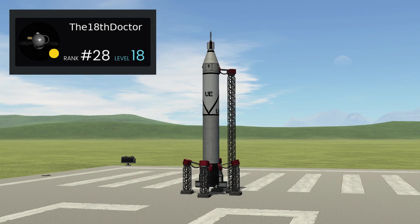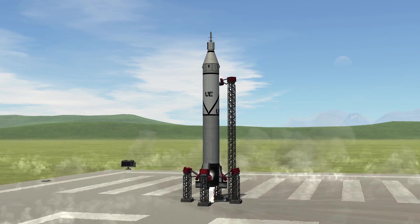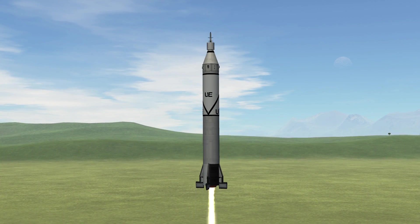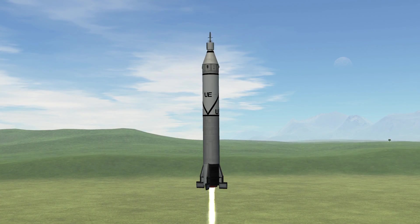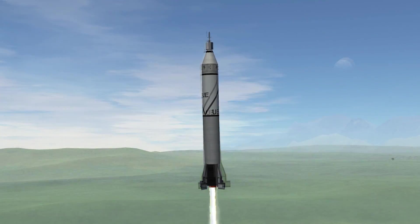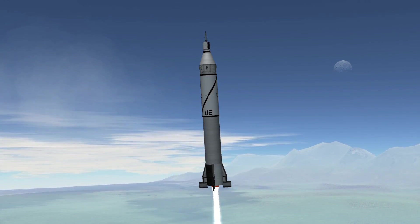Check out this one-to-one scale replica of Explorer 1, made by the 18th Doctor. As you can see, there is great usage of the custom decals you can create using flags now. It doesn't just look the part, but it also performs as close to perfect as is possible, considering it is made at this scale. On top of that, everything about this craft is very intuitive, which I love.